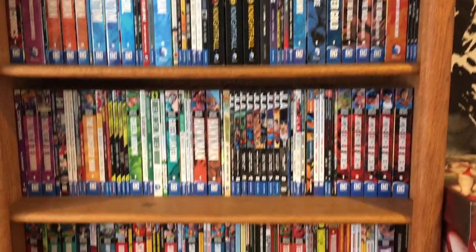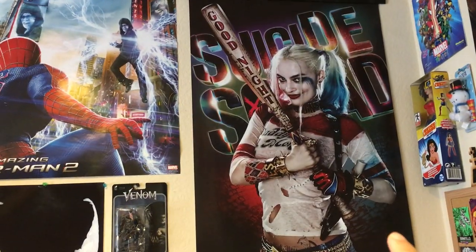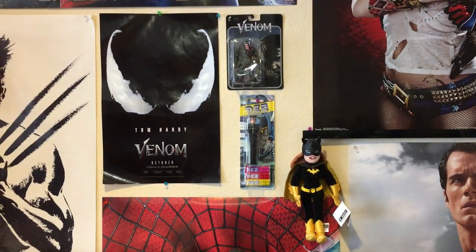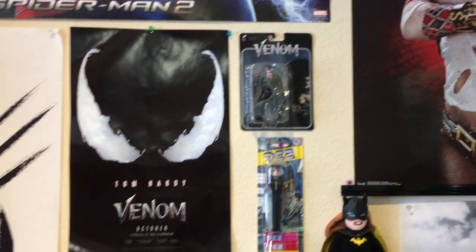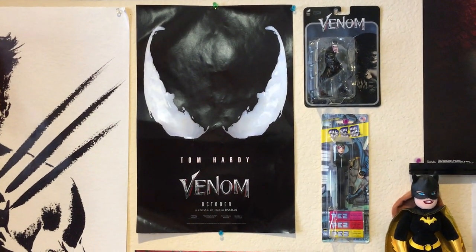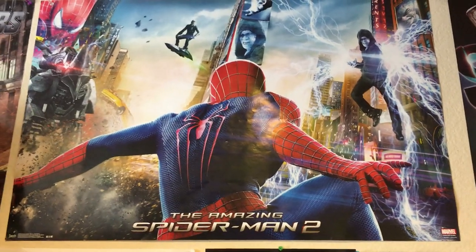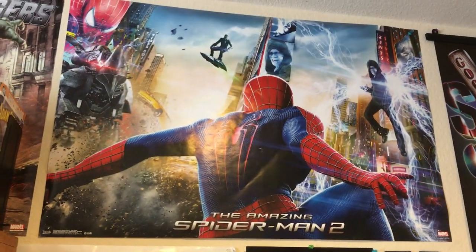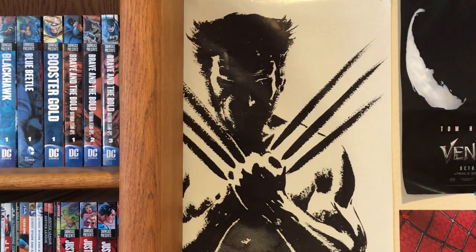Let me backtrack because I forgot to showcase this wall. You've got the Amazing Spider-Man 2 poster, Man of Steel, a Harley Quinn Suicide Squad poster, a Warner Brothers plush Batgirl from the animated series, a Neca Spencer Catwoman, the Venom figure I did an unboxing with alongside the Blu-ray, a Venom poster I got free on Free Comic Book Day, and the Amazing Spider-Man 2 poster — my favorite Spider-Man live-action movie. There's also The Wolverine poster, which is a cool-looking poster and I thought the movie was pretty cool too.